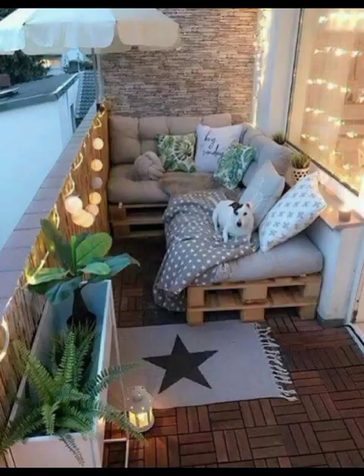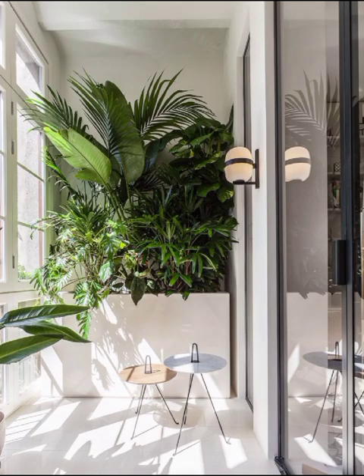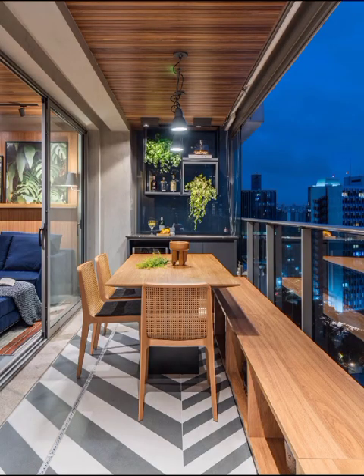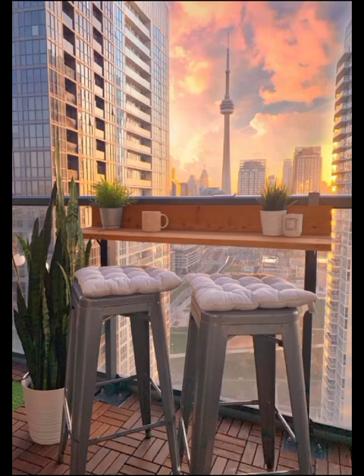But the journey does not stop there. Lighting is a key element in transforming your balcony from day to night. We will unveil an array of contemporary lighting solutions — from string lights that add a touch of whimsy to elegant lanterns that cast a warm glow — creating a magical ambiance for those cozy evenings spent outdoors.